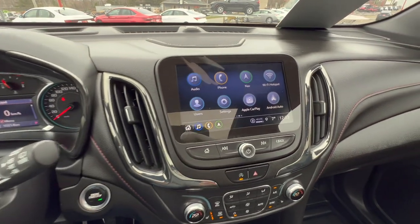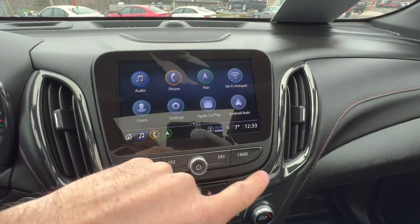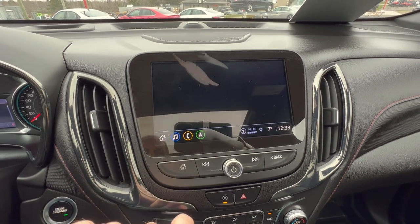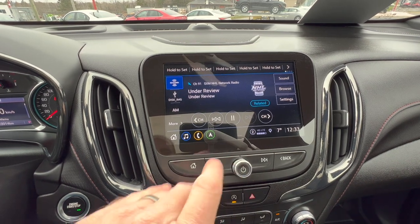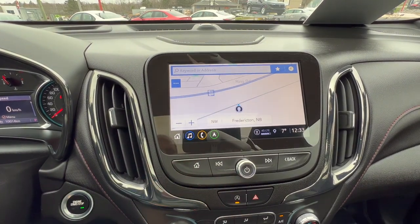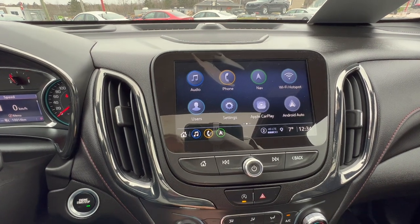GM is rumored to be canceling Apple CarPlay and Android Auto in some future electric vehicles, but it's a great feature and it is in this 2023 Equinox. On this radio system you have SiriusXM satellite radio, AM/FM, various inputs, a phone system, and an excellent navigation system that's very easy to use.